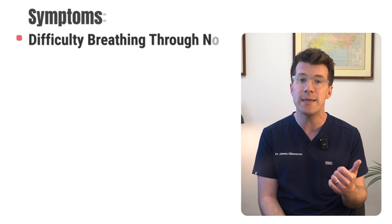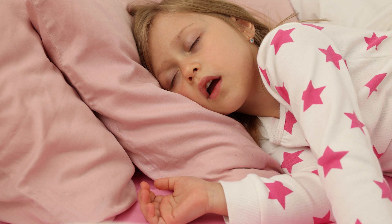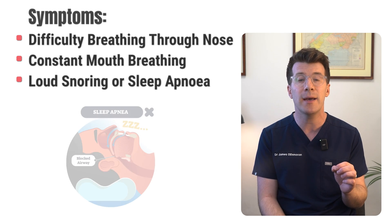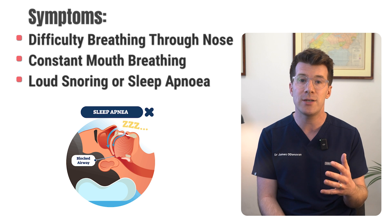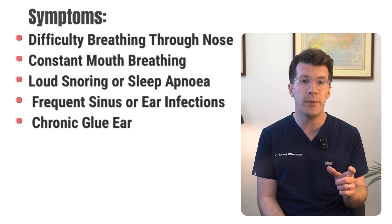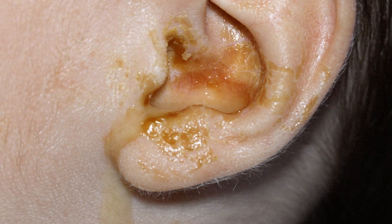These problems include difficulty breathing through the nose, constant mouth breathing especially during sleep, loud snoring or sleep apnea — which means pauses in breathing during sleep — frequent sinus or ear infections, or chronic glue ear, which can lead to hearing issues.